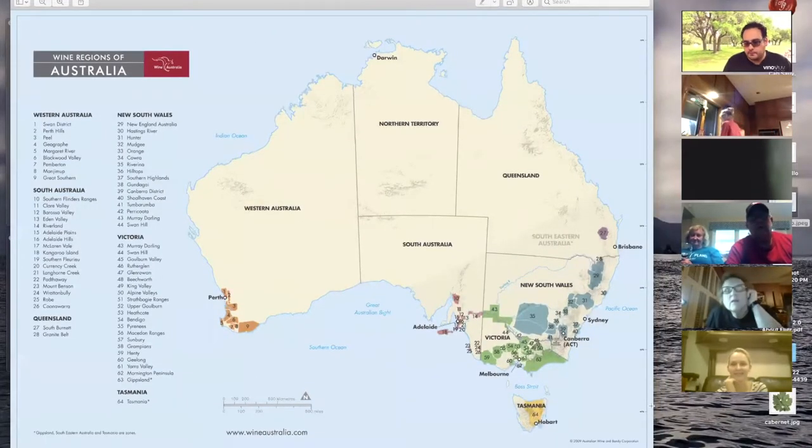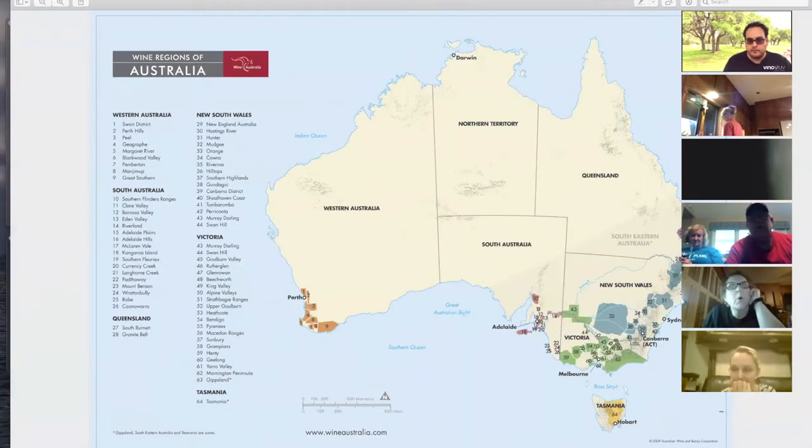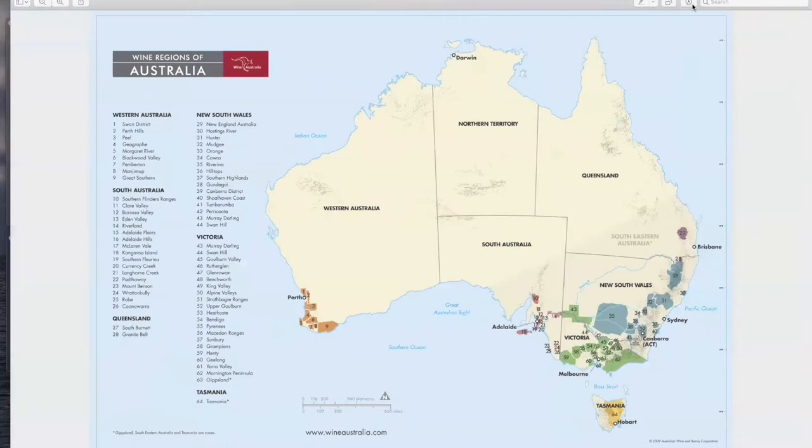This map was taken off of the Wine Regions of Australia website, which is a government association that promotes the wines of Australia. Last year they had terrible fires that ravaged basically everywhere — everywhere except for Western Australia and the growing areas there. The region that we're going to talk about was definitely devastated by fires last year.